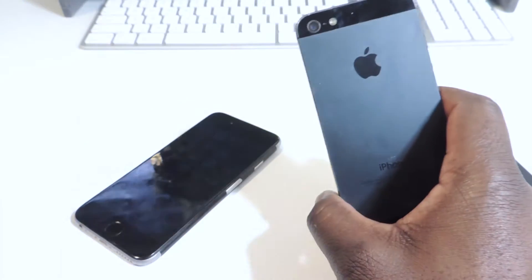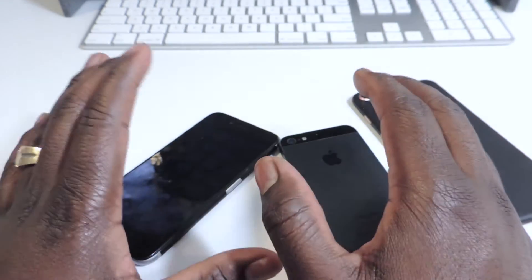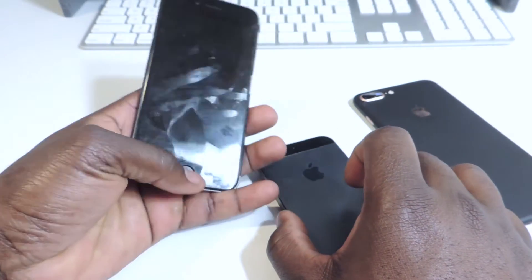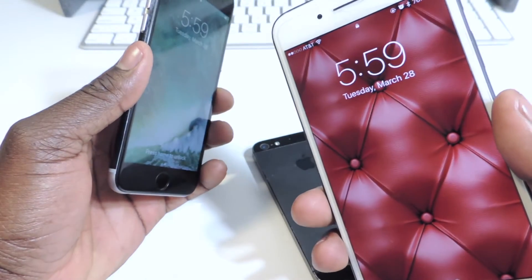iPhone 5 is dead — no more updates for it. I don't know if the final release will support it, but I'm pretty sure for iOS 11 there will be no more 32-bit devices — 64-bit devices only.